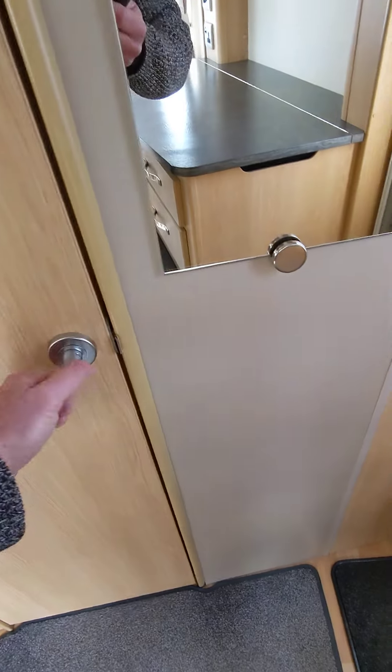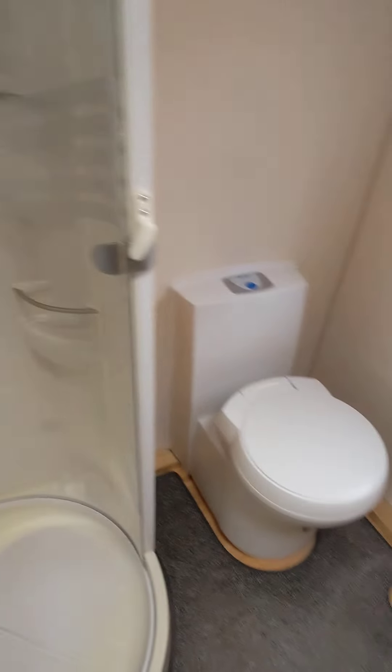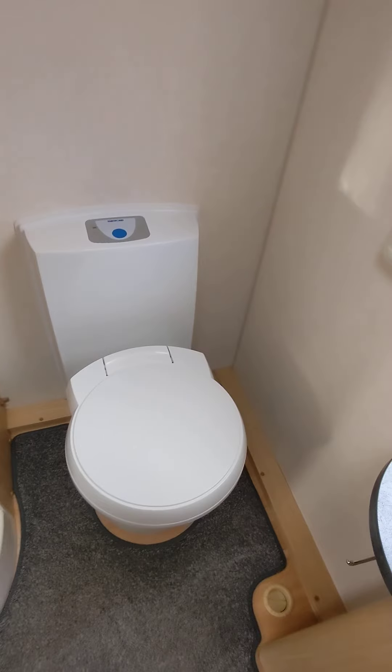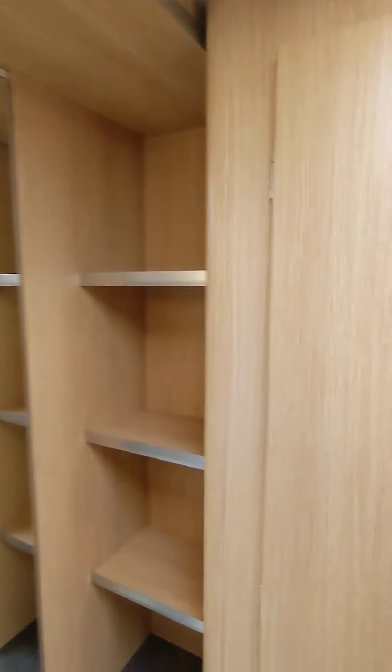Got the rear washroom on this one. Here's your sink, mirror, 12 volt flush toilet. Nice shower. Large room in the back here, plenty of space, plenty of storage.